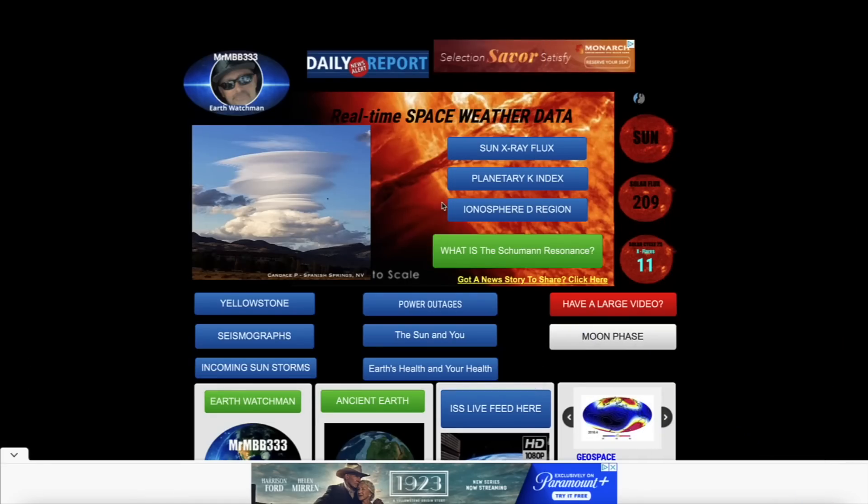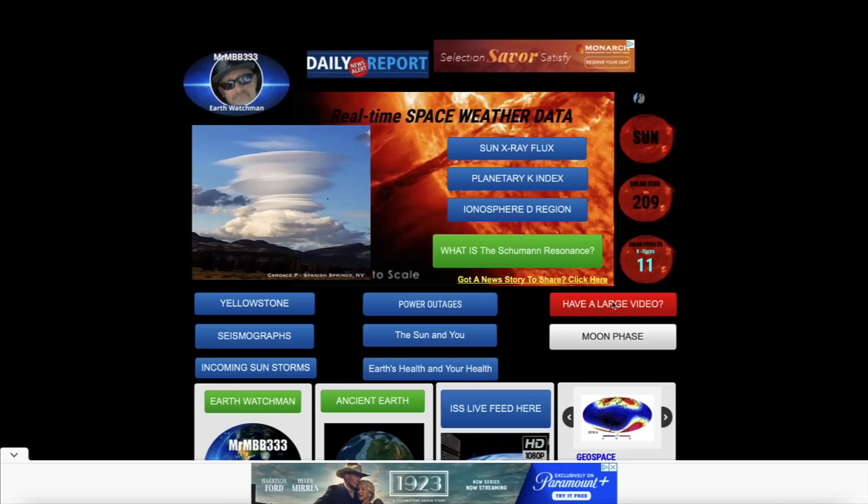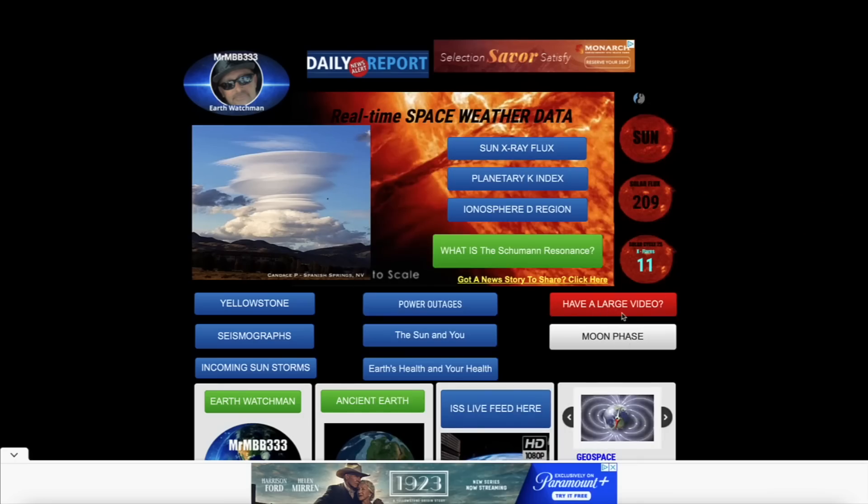So great job guys, keep the videos and cool photos coming — always appreciate that. If you have photos to share, send them to reports at mrmbb333.com. If you have videos that won't attach to the email, come to the home page of the website, look for the red tab that says 'Have a Large Video,' click on it, drag and drop your video into the red banner. Please include your first name, date, and location, and I'll take it from there. Thanks for watching, have a super day, and be safe out there.